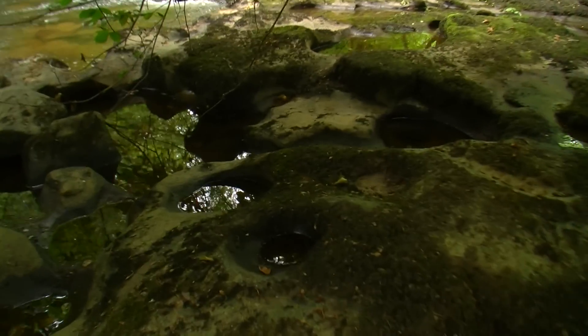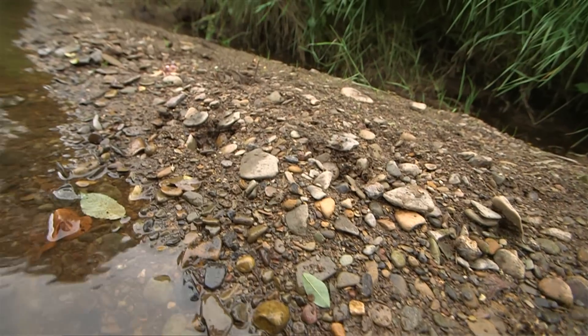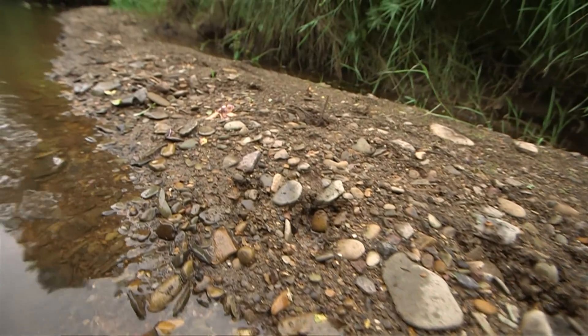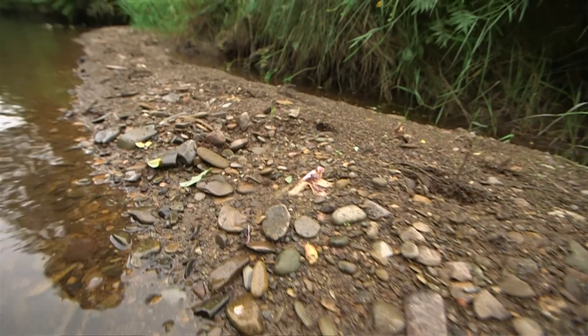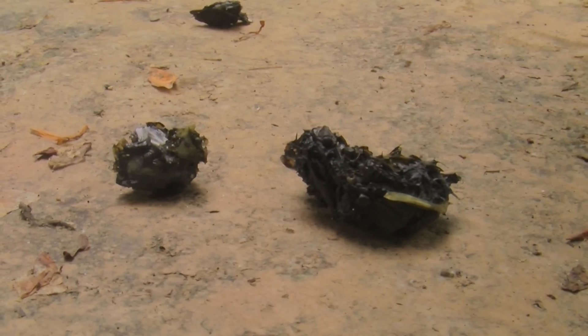When we go surveying for otters, what we have to do is look for their signs. There are two main signs we look for: there's footprints, which you can see on sandy banks along the river edges and all the coasts, and also there are droppings called sprints. Most of the survey work is actually looking for sprints.